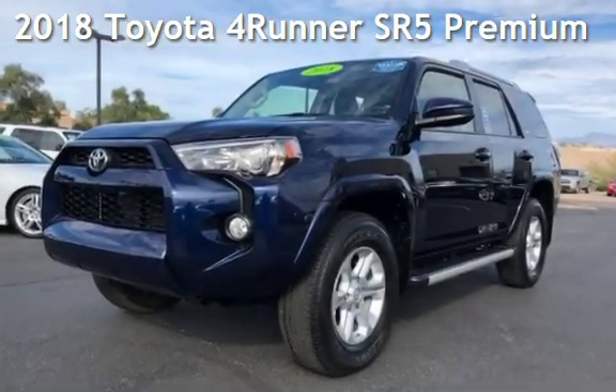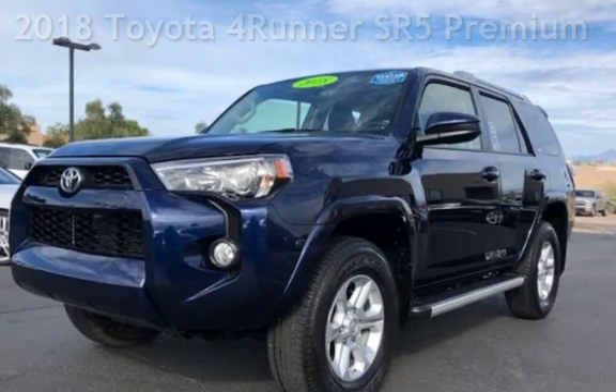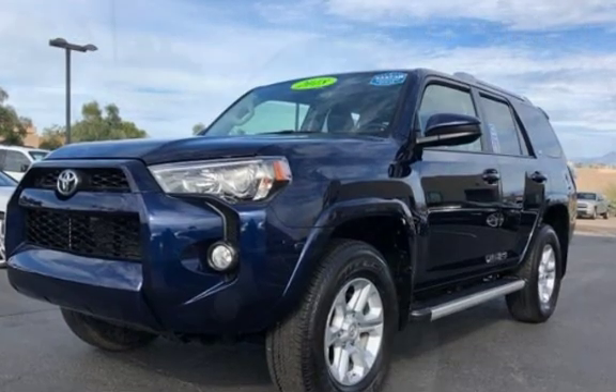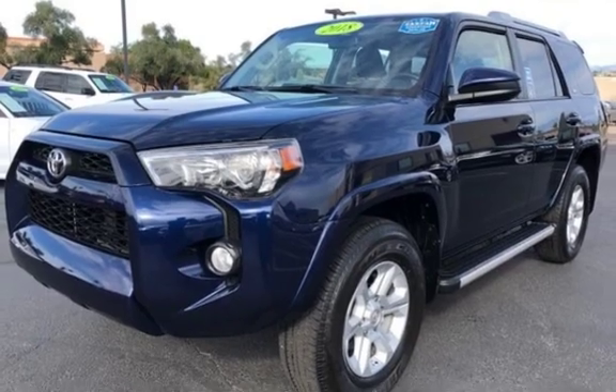Presenting a pre-owned 2018 Toyota 4Runner. This four-door SUV has a six-cylinder, 4.0-liter V6 engine, with four-wheel drive and an automatic transmission.